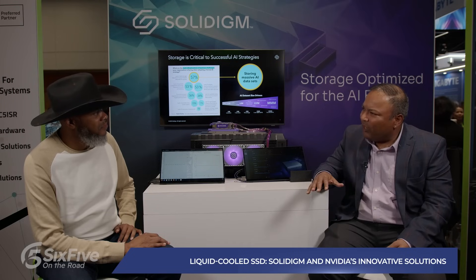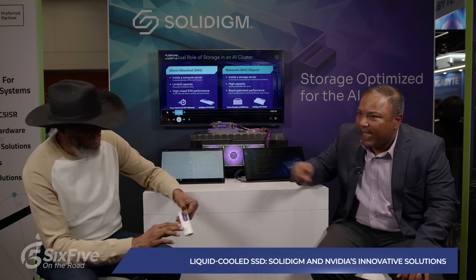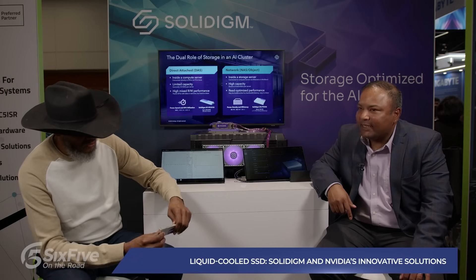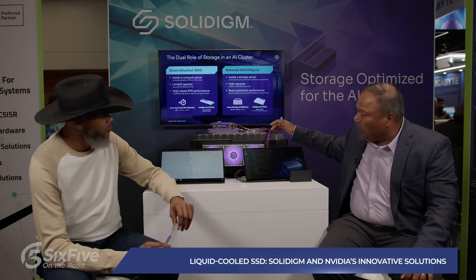As things get faster and more compute is driven — as Jensen talked about — across the next multiple generations of servers, when things get more compute and more performance, they need to be cooled down. What we are unveiling today at GTC is liquid cooling extended to storage for the first time, with the introduction of our 9.5mm E1.S Solidigm PS1010 SSD.